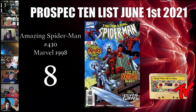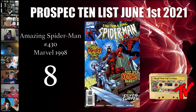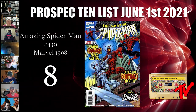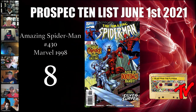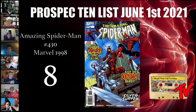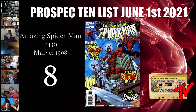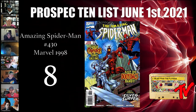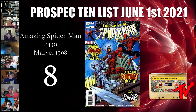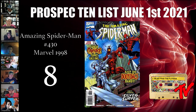At number 8 we have Amazing Spider-Man number 430 — a great cover that has been grossly undervalued for years. It's a low print run; Comichron says about 67,000 during the collapse of the comic industry. Very scarce in high grade with only 332 copies in 9.8. This cover was never truly appreciated — like Cosmic Ghost Rider, this is Carnage's symbiote embodying the Silver Surfer, a cameo of the first Carnage Cosmic. With the movie coming out, this is low-hanging fruit for sure.